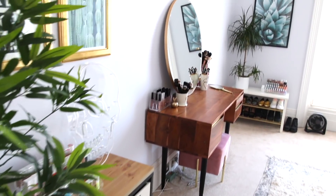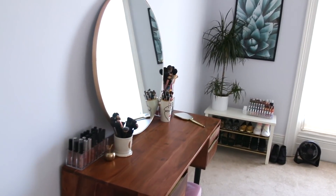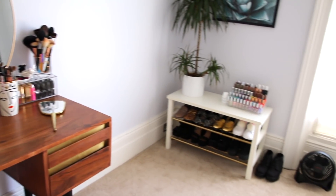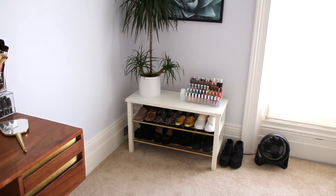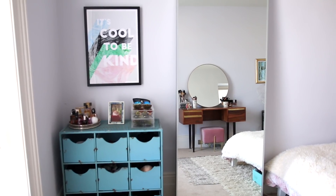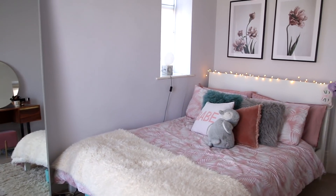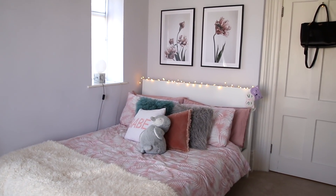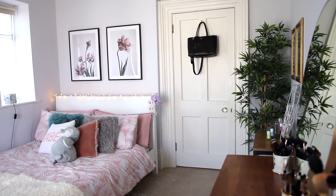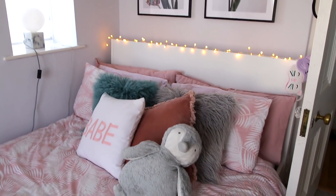So as you walk into my room, this is what you see. You see my little nook in the corner and then I've got my dressing table and my shoe storage, and as you move around from that, I've just got some blue drawers and a big old mirror from Ikea which I love so much. It really widens your room, and then I've got my bed. I just thought I would do a quick pan around so you could see absolutely everything before I go into a lot more detail.